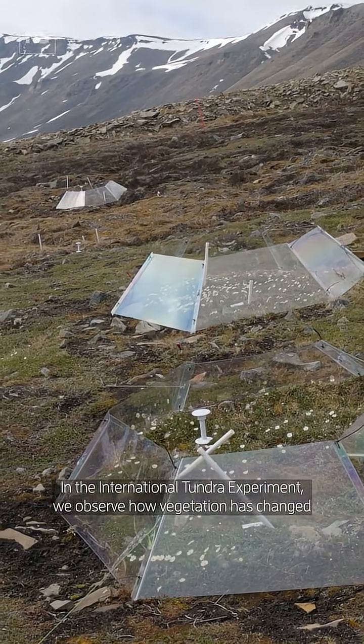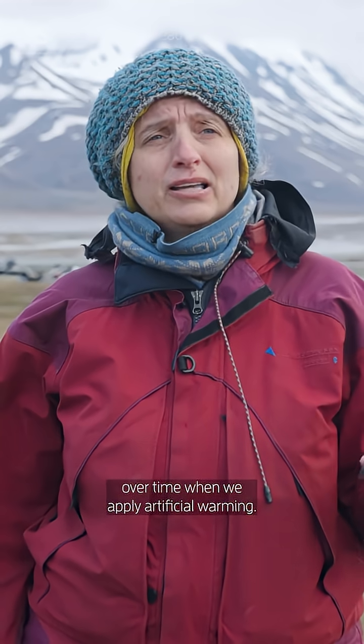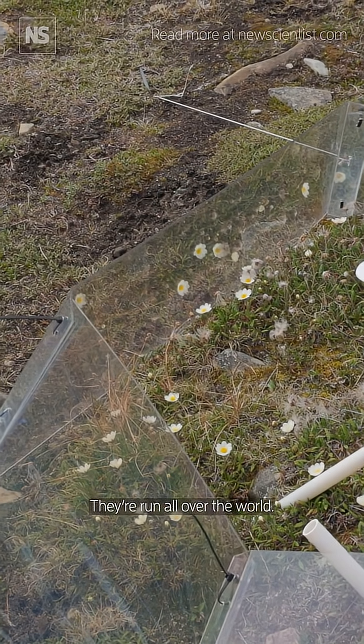In the International Tundra Experiment we observe how vegetation has changed over time when we apply artificial warming. The experiment is now 22 years old and it's still run all over the world.